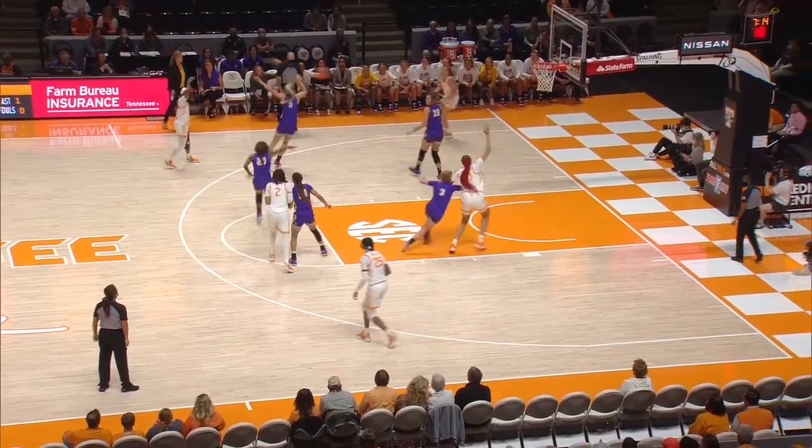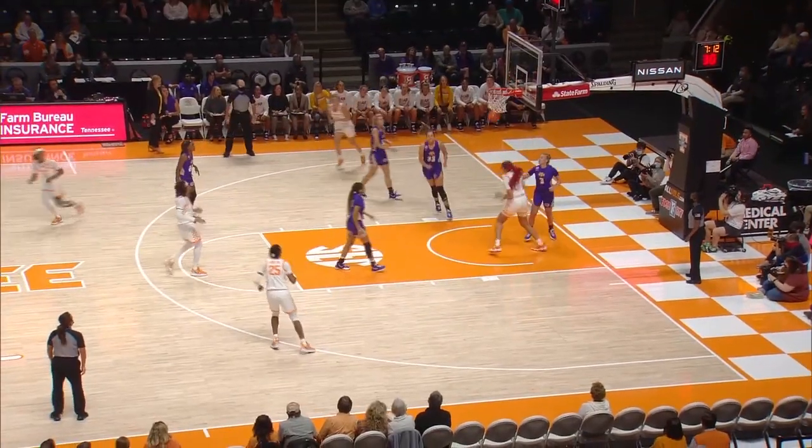Right side, the circle to Dye; left side, the circle to Walker; inside to Key — right side layup, good by Key.